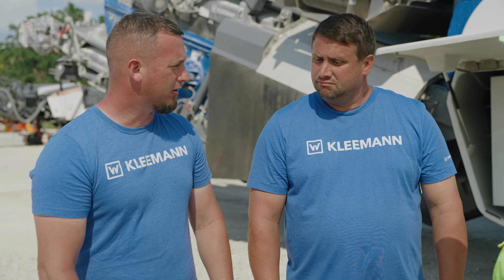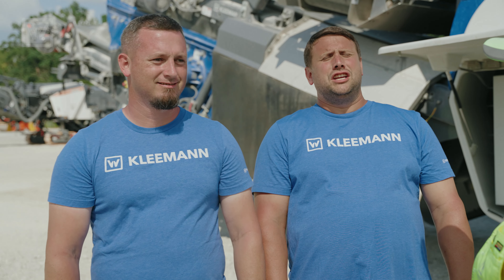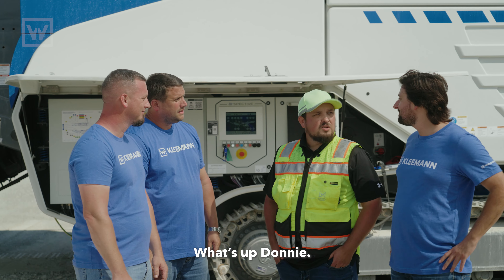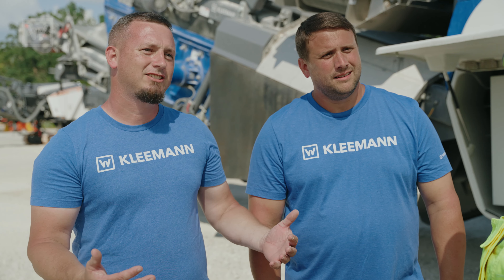Which one of the blue guys do you want to call? You really want to get Big Evan involved? Nah, Little Evan. Little Evan! What's up, Donnie? Hey, how's it going? The professional. So, as Donnie was saying, he got the machine a couple weeks ago.